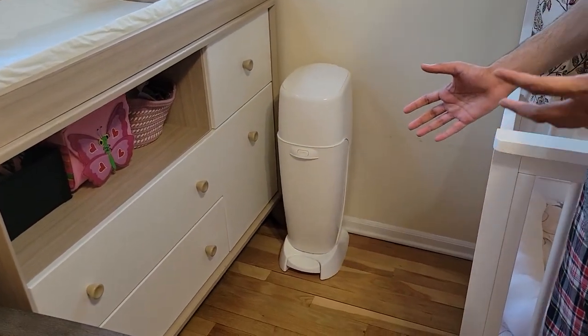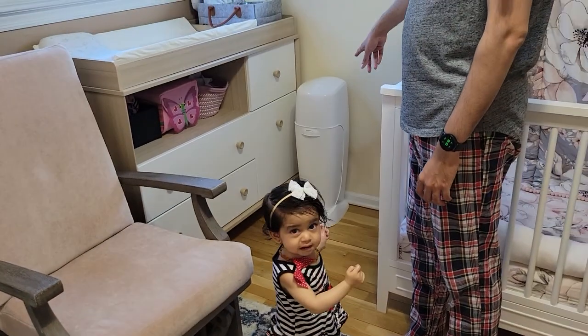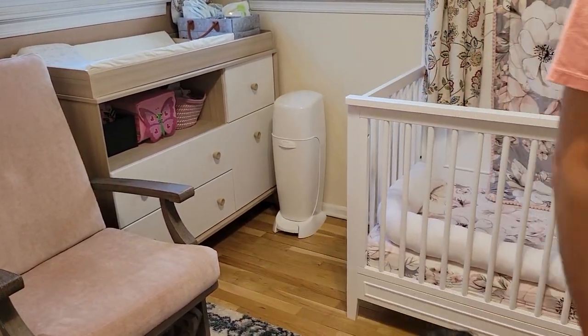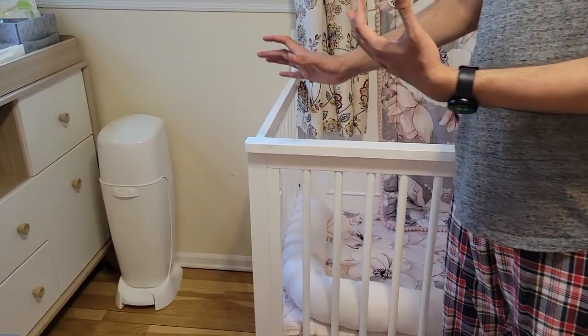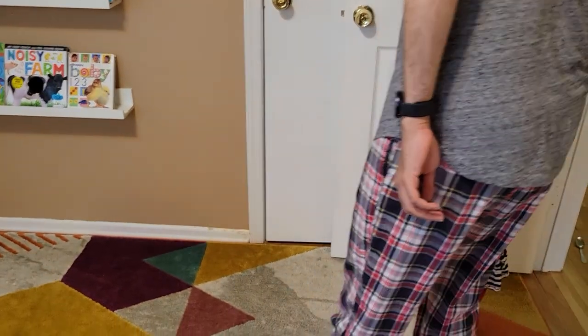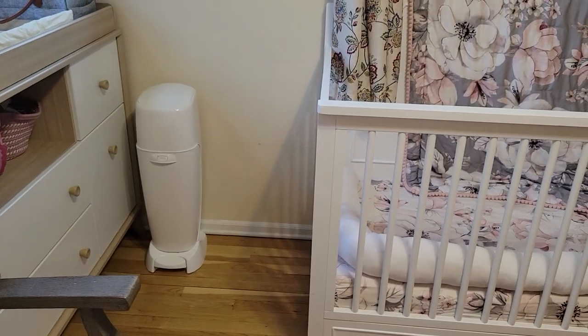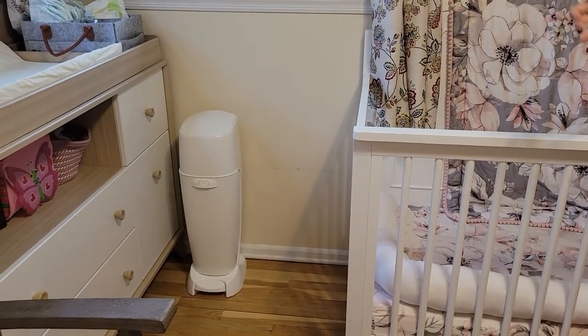This is the Diaper Genie. The way it works is it opens, but when it opens the inside containers are closed. When you put the diaper inside and close it, the diaper drops in. That way there is no smell. It also has a nice filter in it, though the bags are a little expensive.